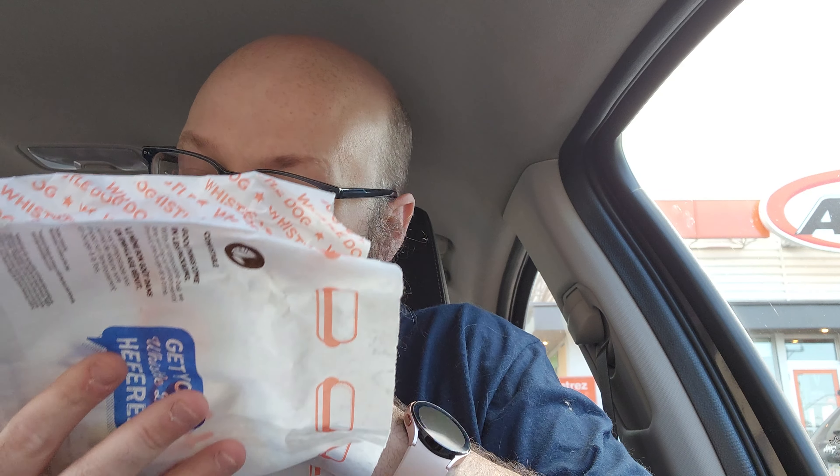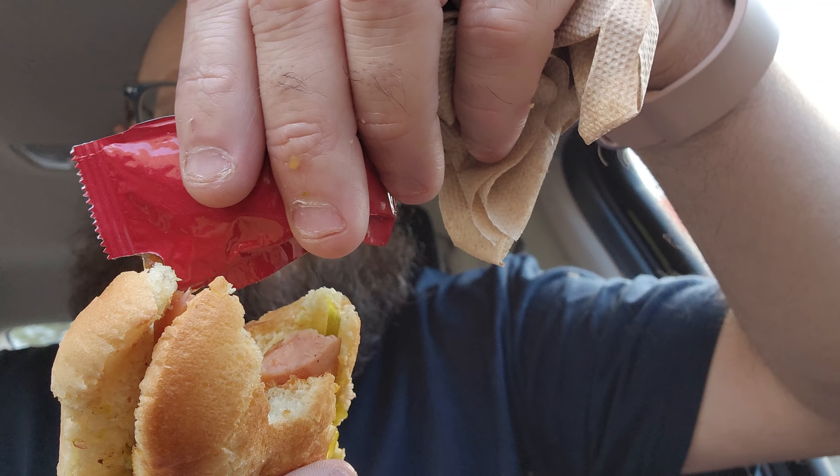All right, enough complaining, let's try it. The relish is messy. Not really adding a whole lot of flavor. I've got some car ketchup, I'm going to give this a try. It's definitely lacking. A little bit of car ketchup — there we go.